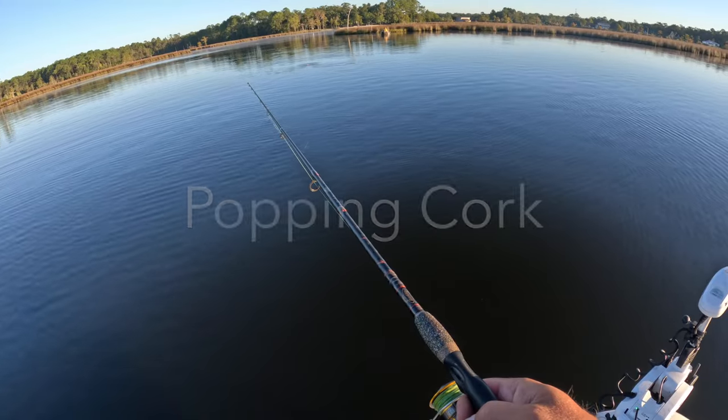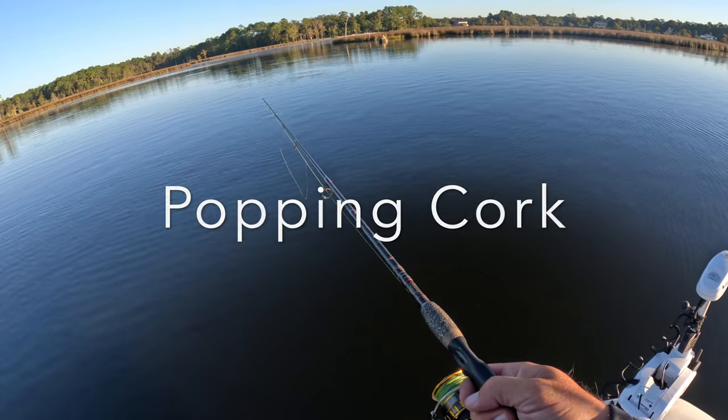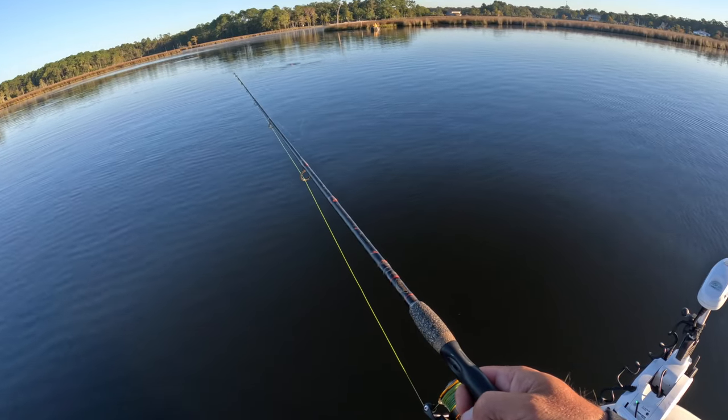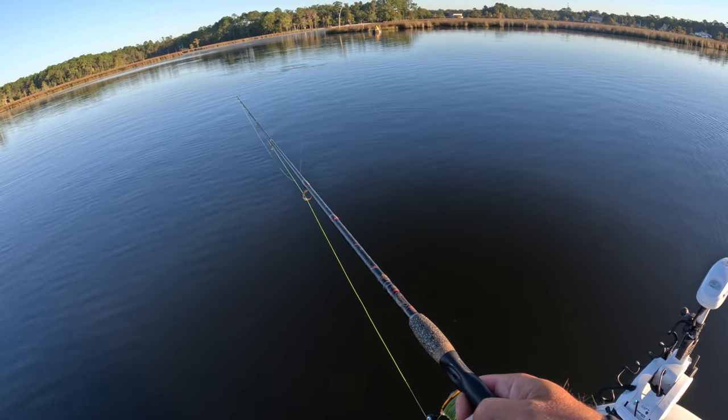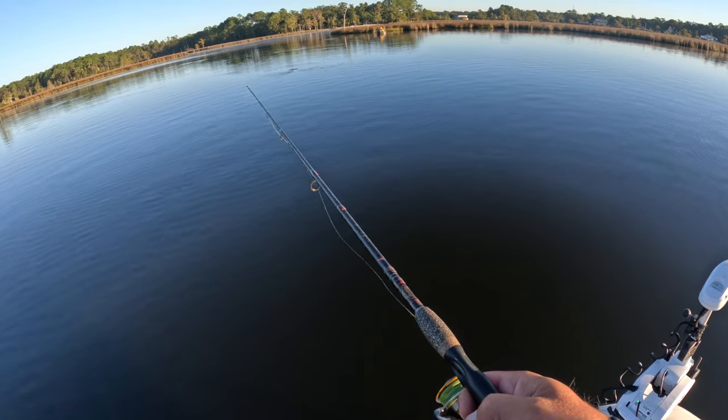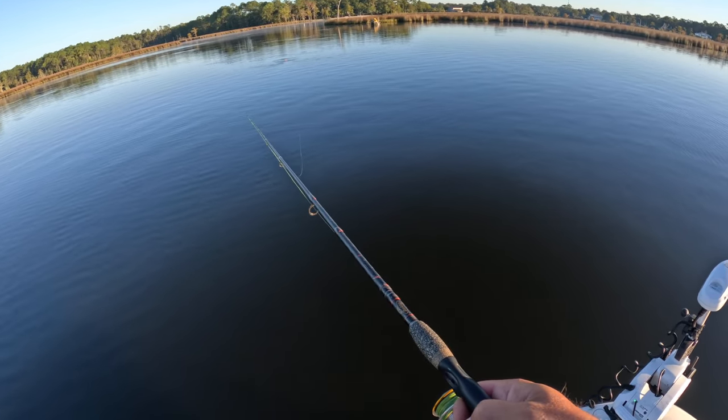The popping of the bobber — the theory is it imitates the sound of other fish feeding, which gets the curiosity of surrounding fish up and they come to investigate, and then they eat your bait.